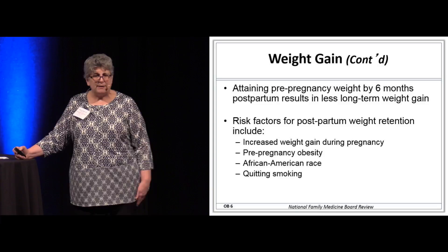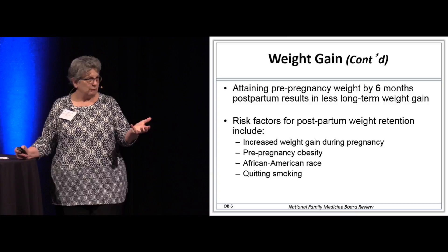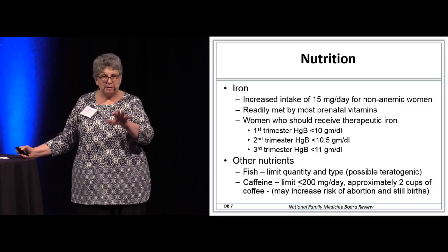What are some risk factors for retention of postpartum weight? These are statistical things: African-American race, pre-pregnancy obesity, and quitting smoking. We're not going to tell her to take up smoking to lose weight, but if she quit smoking that may make it more difficult for her to lose that weight.